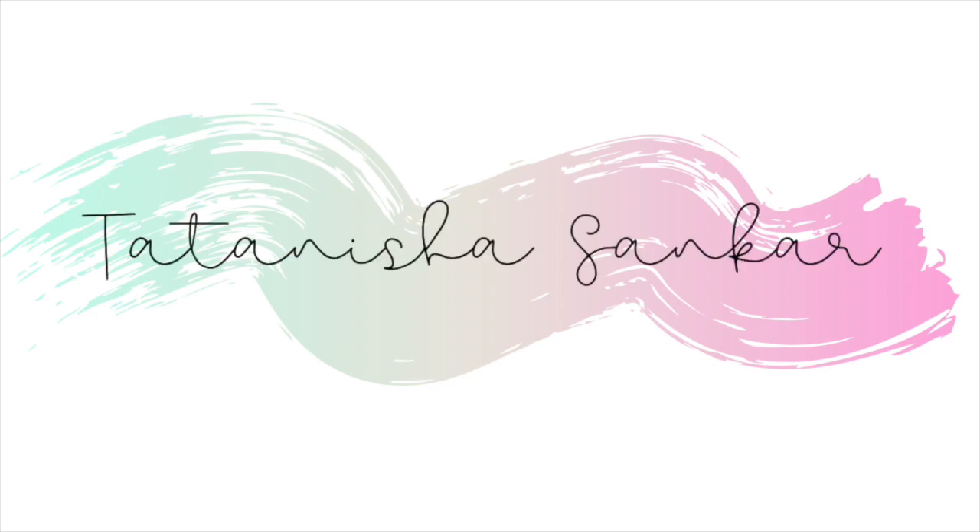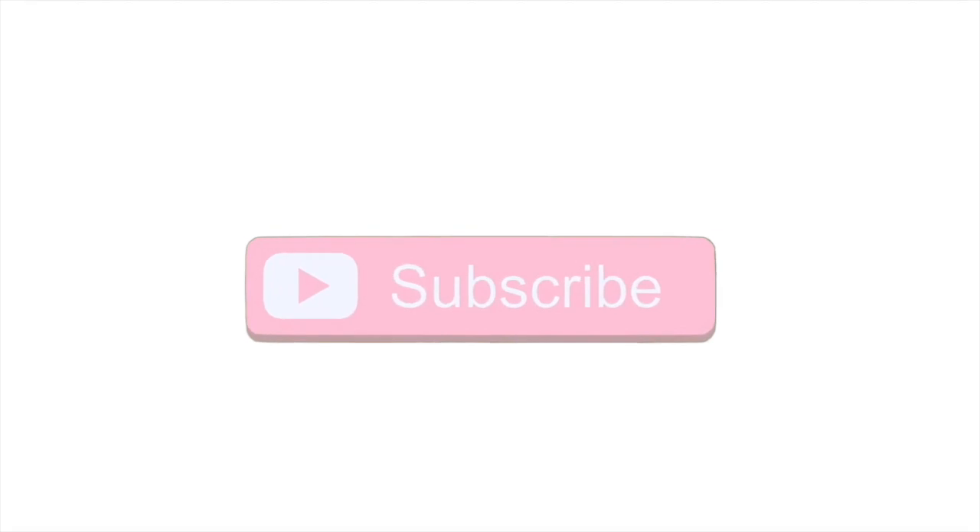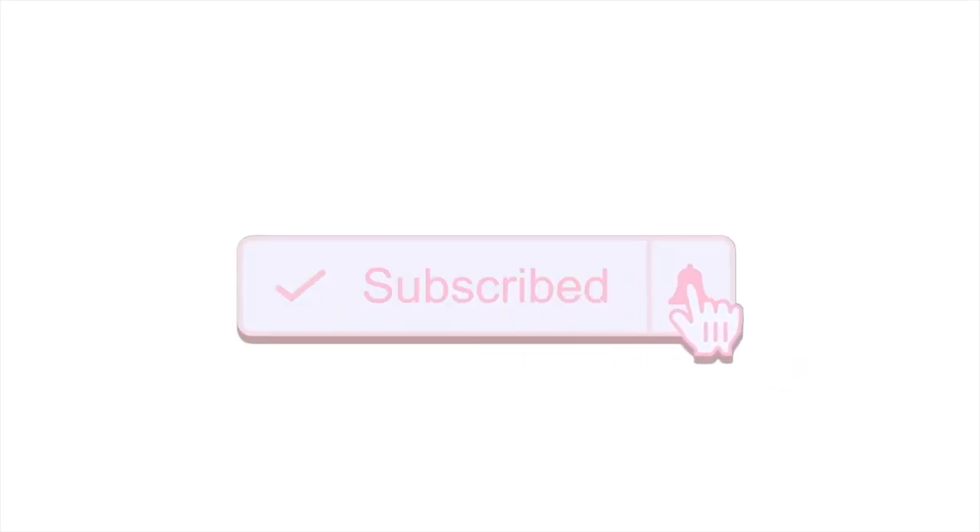Hey guys, welcome back to another video! Today we are doing a massive Ulta haul. I did a couple of orders on Ulta — a few haven't arrived yet, but I'll haul those on Instagram. I do have a box of quite a few things to show you guys, and you seem to really like haul videos so I'm really excited for this one. Please don't forget to give this video a thumbs up, subscribe if you haven't already, and let's get into it!